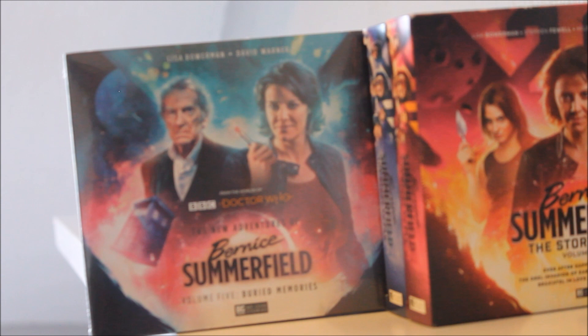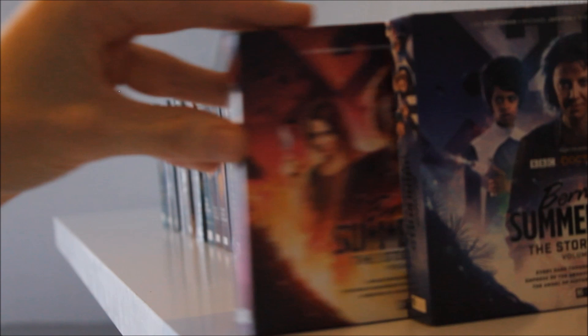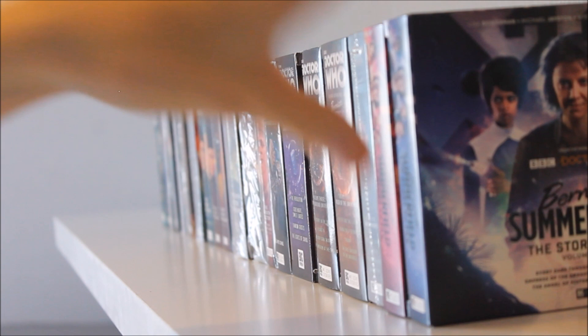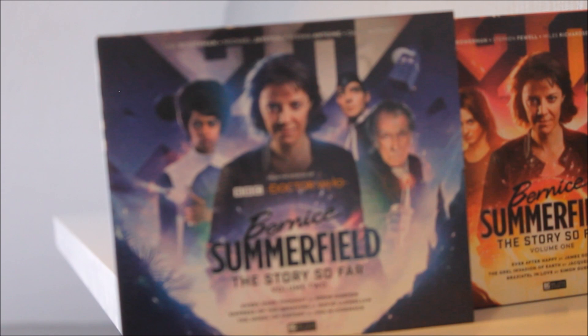Next we have Bernice Summerfield Volume Five, seeing the Unbound Doctor travel into our universe — fun sci-fi space travel stuff, though it feels like the calm before the storm given what's coming in Volume Six later this year. Then we have the anniversary box sets — The Story So Far — featuring a younger variation of Benny, Irving Braxiatel, and Benny's partner from years ago. It's a great introductory box set covering the eras Benny has encountered through space and time. Volume Two includes the Unbound Doctor, the Valeyard, and even the Dravins.